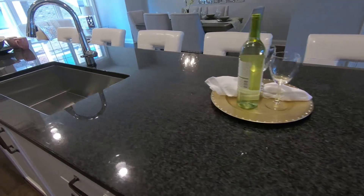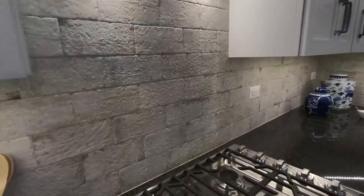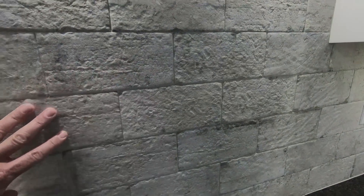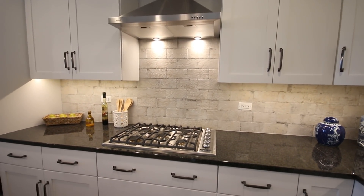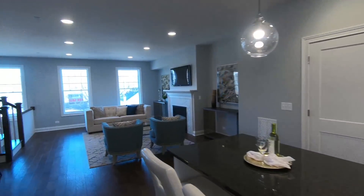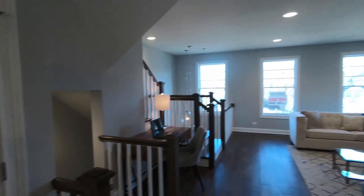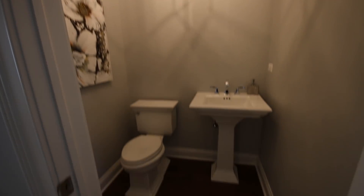This kitchen features a large island with granite tops. Beautiful stone backsplash here. And here's your powder room on this level.